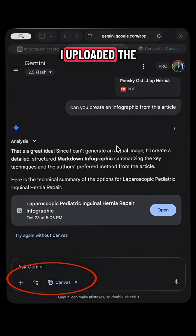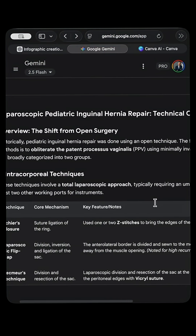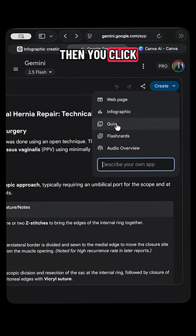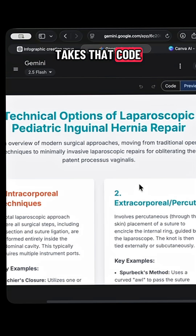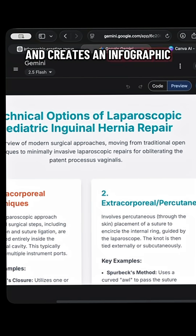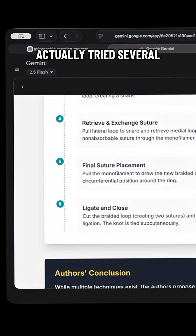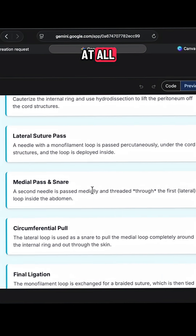First I went to Gemini. I uploaded the document, said create an infographic, and clicked Canvas. It actually creates a document first, which is pretty cool. Then you click create an infographic, and it takes that code and creates an infographic. I actually tried several different versions with the same exact request, which was pretty cool. Not bad at all.